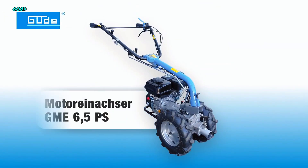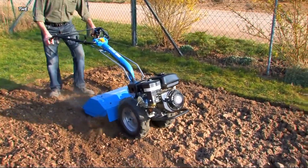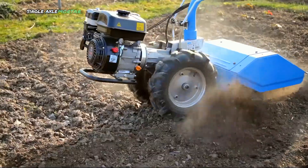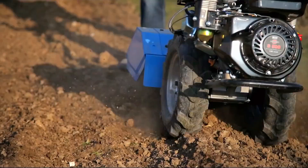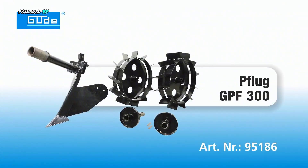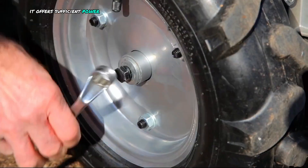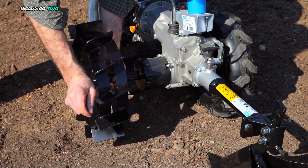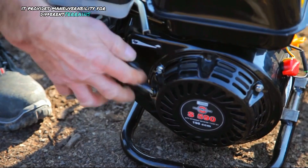Good Single-Axle Motor Tractor GME 6.5HP. The GME 6.5HP is a compact and versatile single-axle motor tractor designed for various outdoor tasks. Powered by a 6.5-horsepower engine, it offers sufficient power for handling a range of attachments. Featuring four speeds, including two forward and two reverse gears, it provides maneuverability for different terrains.